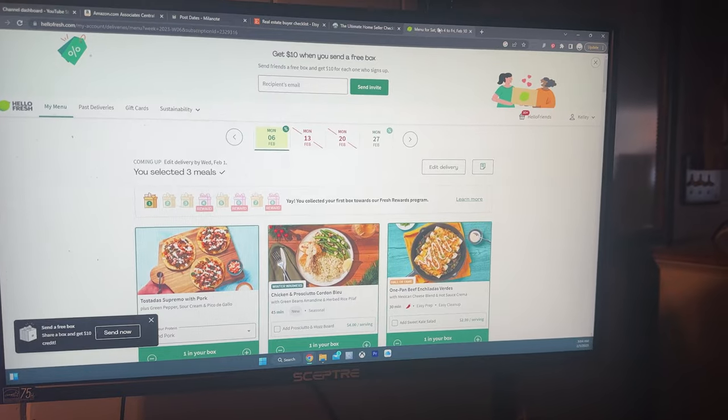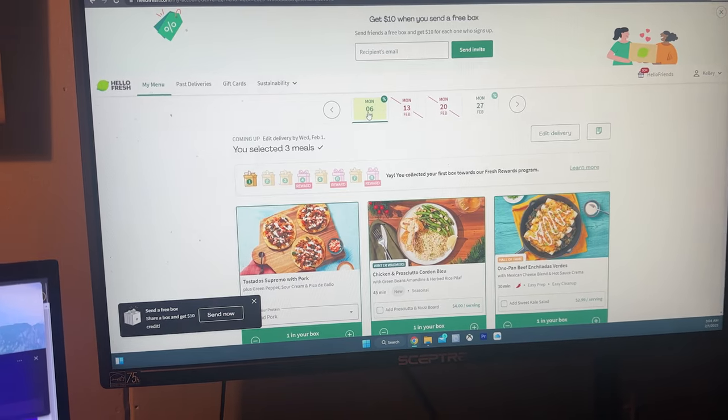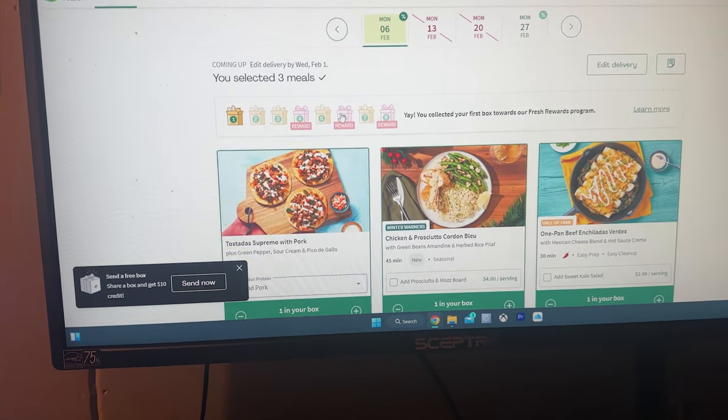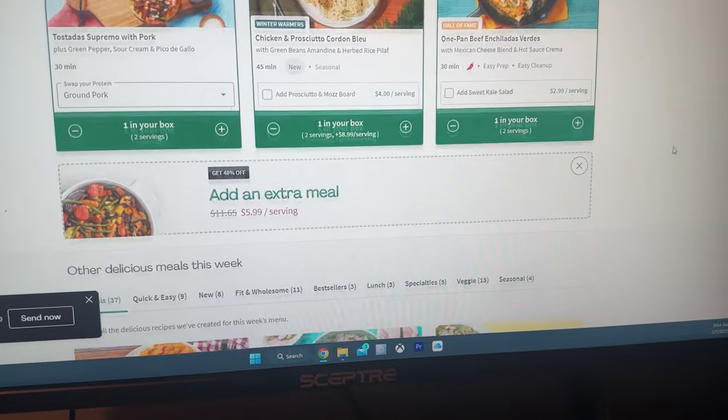We booked our VRBO here in Steamboat. The week before you go, on HelloFresh you would change the address for the next shipment, and then it will ship to the address you put in there. It'll tell you what days it's available. The one we were staying at, we were getting there on Saturday, but the first day it would ship would have been Monday. We could have done two weeks of this because we were out here for two weeks.